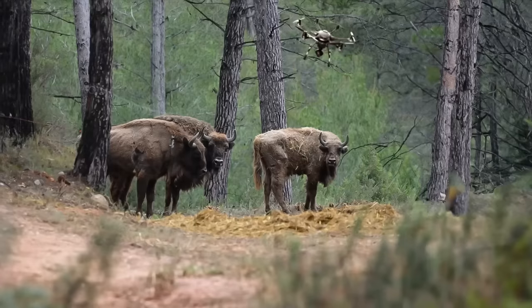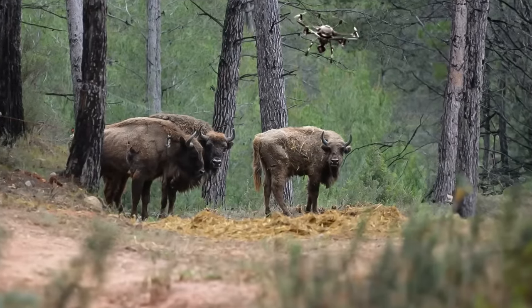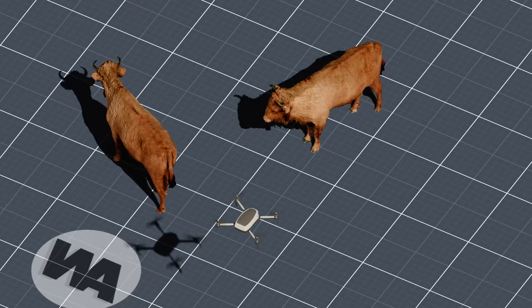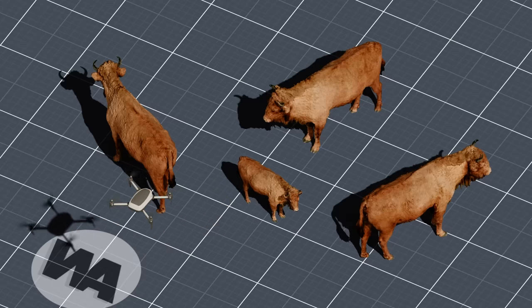Additionally, cameras mounted on drones were used to understand how bison affect the landscape. Overall, this monitoring showed that bison are doing pretty well — coping with heat, eating well, and even forming groups. After some time, a baby was born: the first member of the new generation.